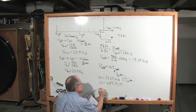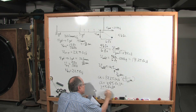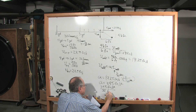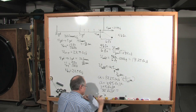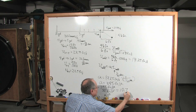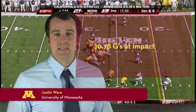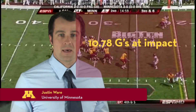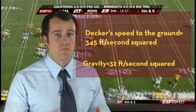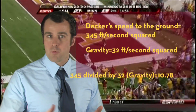So in terms of G's, I'm going to take this 345 feet per second squared and divide that by the acceleration due to gravity, which is 32 feet per second squared. And when we do this, we find that his acceleration was 10.7 G's. To be precise, Dahlberg said Decker felt 10.78 G's of force during the hit. That's 345 feet per second squared divided by 32 feet per second squared — the force of 1 G, gravity — and that's how you get 10.78.